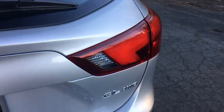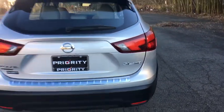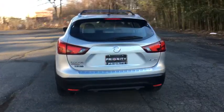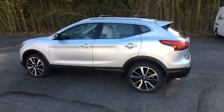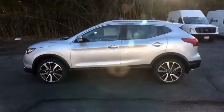Traction control, navigation system, dual airbags, power steering, four-wheel disc brakes, heated steering wheel, CD player, fog lights, electronic stability control, heated front seats.